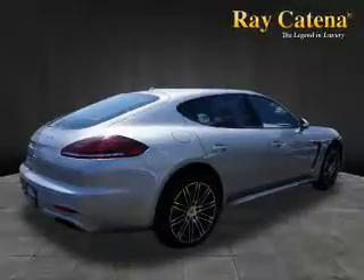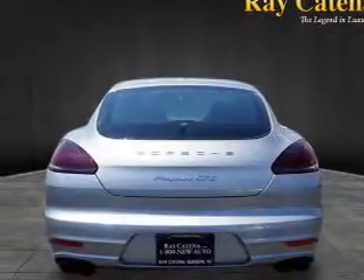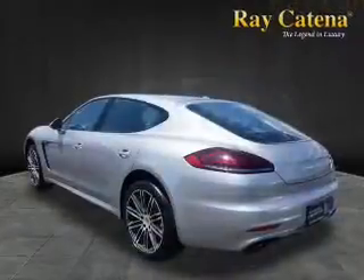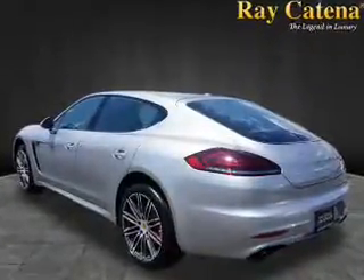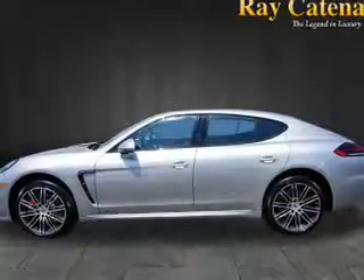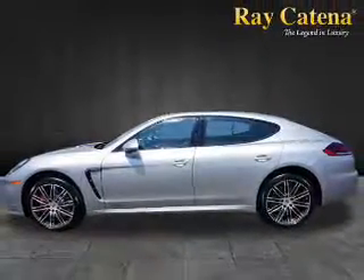Inside you'll find leather seats, heated seats, Bluetooth connectivity, digital radio, Sirius XM satellite radio, auxiliary input, steering wheel controls, automatic climate control, curtain head airbags, and front airbags.